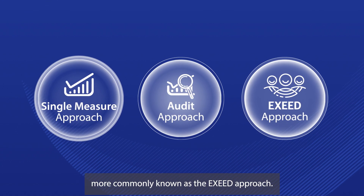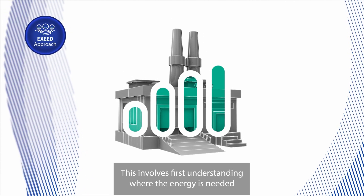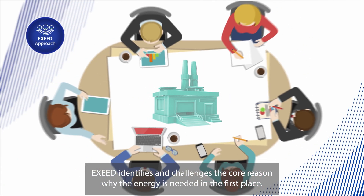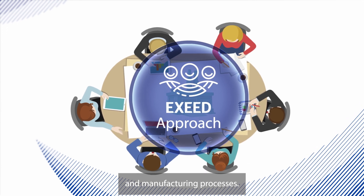Then we have the Excellence in Energy Efficient Design approach, more commonly known as the XSEED approach. This involves first understanding where the energy is needed within your facility and what it's being used for. XSEED identifies and challenges the core reason why the energy is needed in the first place. XSEED can be applied to any energy user, including buildings and manufacturing processes.